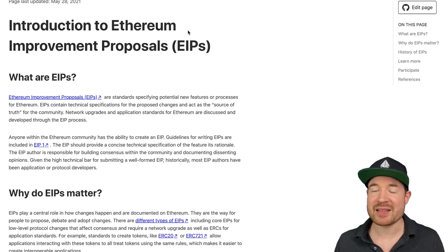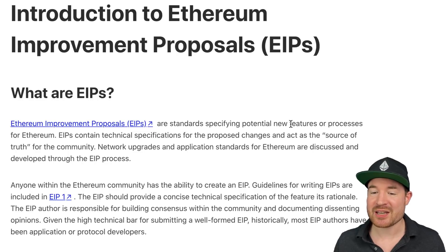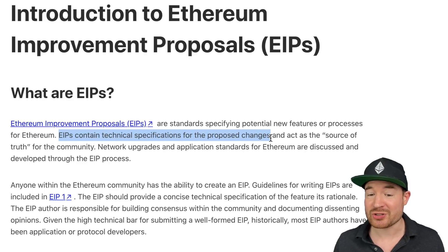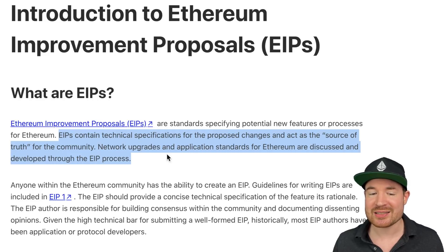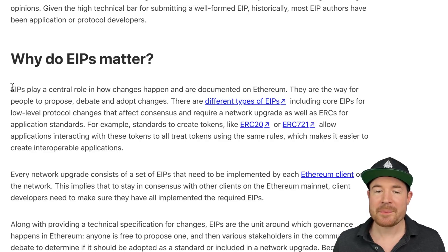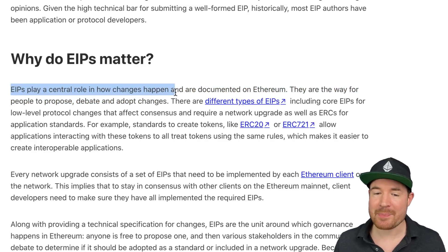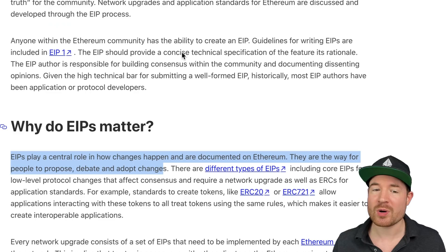You may have heard the phrase EIP 1559. EIP stands for Ethereum Improvement Proposal. Ethereum is open source, so EIPs are standards specifying potential new features or processes for Ethereum. EIPs contain technical specifications for proposed changes and act as a source of truth for the community. Network upgrades and application standards are discussed and developed through the EIP process, and anyone within the Ethereum community has the ability to create an EIP. EIPs matter because they play a central role in how changes happen and are documented on Ethereum — they are a way for people to propose, debate, and adopt changes.